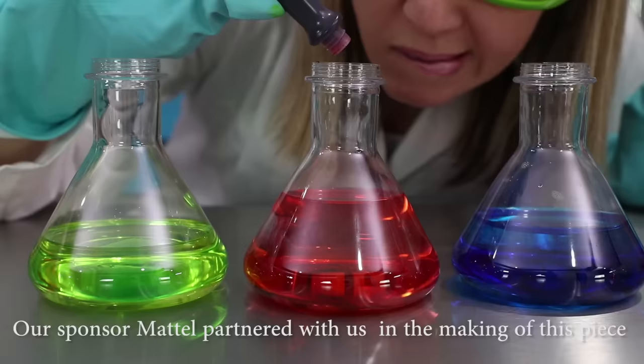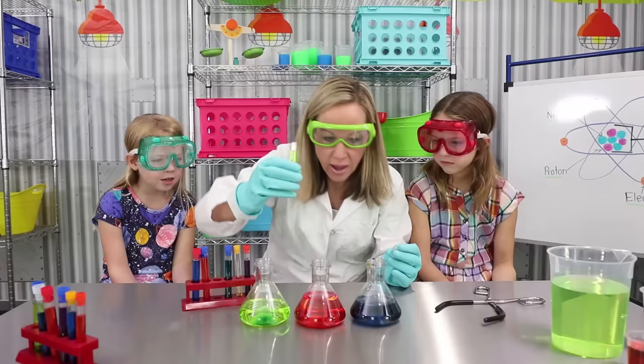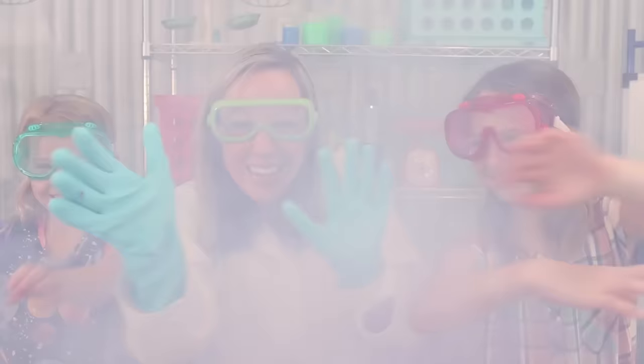Now this should do it. Toy scientists, it looks like you're very focused on your experiment. What are you working on? Well, it looks like you're about to find out. I think it's working, girls!